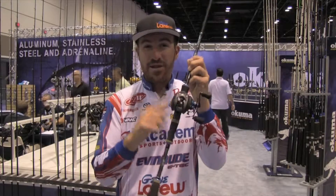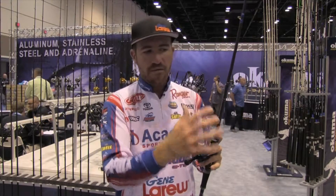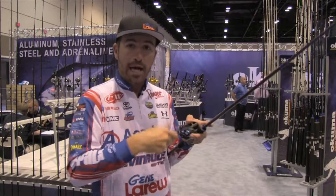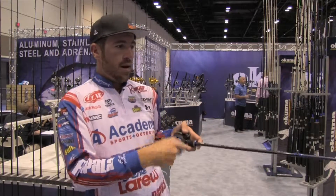Last but not least, a 7.3:1 gear ratio reel. When those fish eat that bait, a lot of times they'll grab it and run straight to you, so you need a really high-speed reel so you can reel up and pull into them.